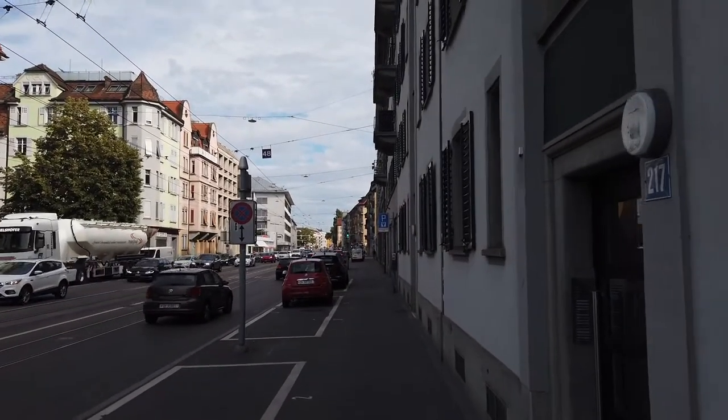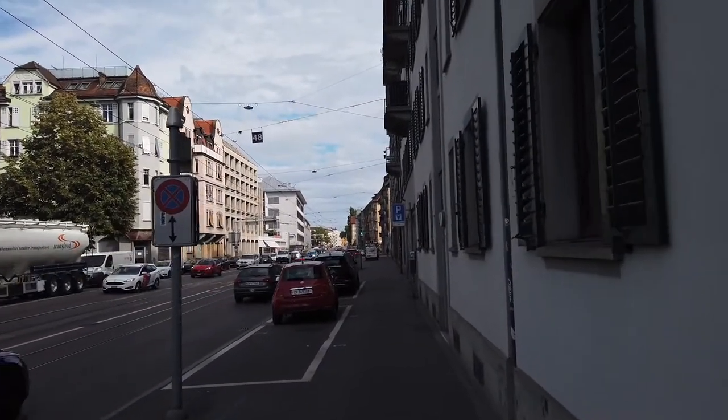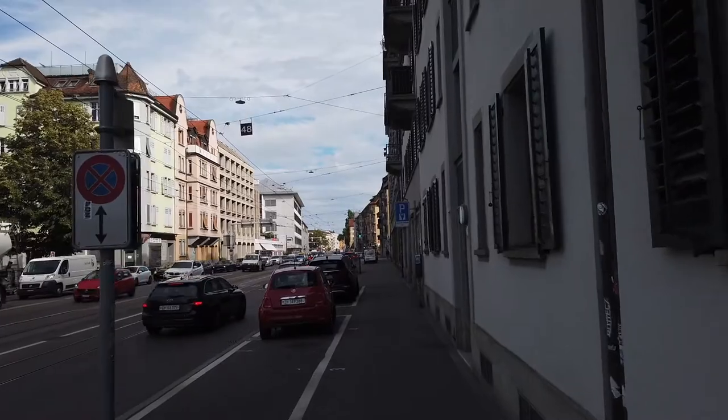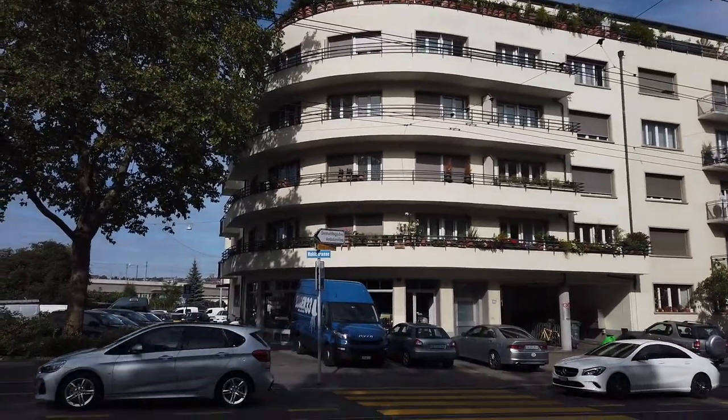The event was about to begin at half past five, so I took the bus to Hartplatz and walked the remaining 700 meters on that allegedly last nice evening of the summer.